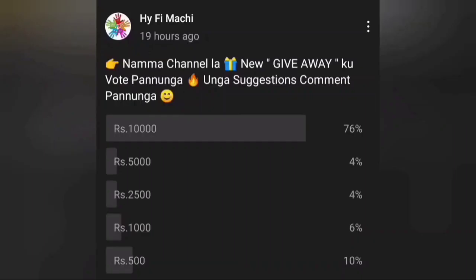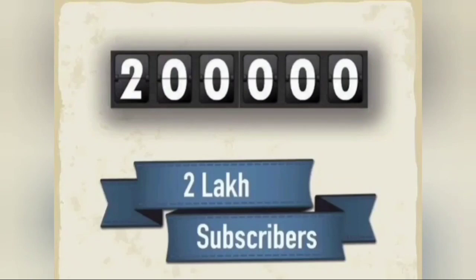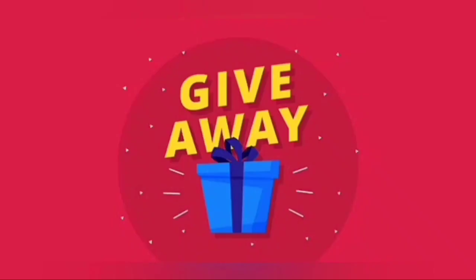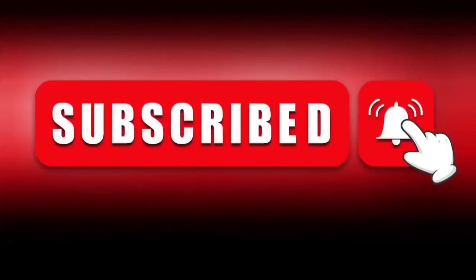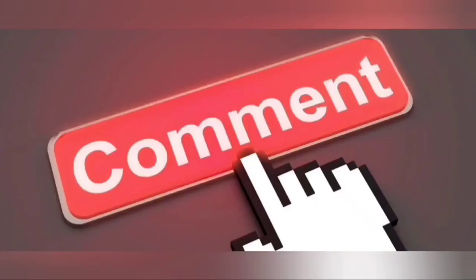If you want to subscribe to our channel, please share this video and click the bell icon. Please comment in the comment section and subscribe to our channel.